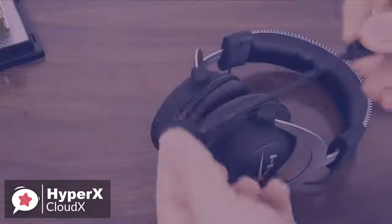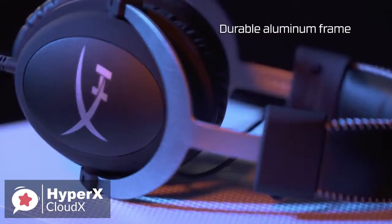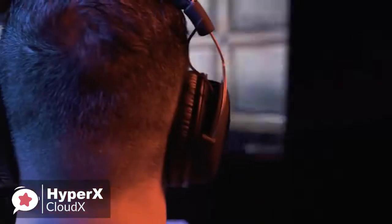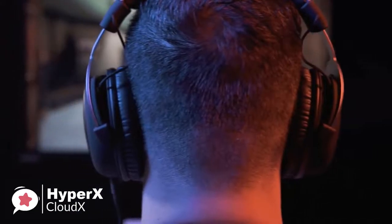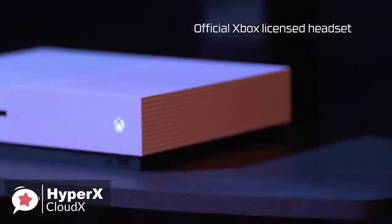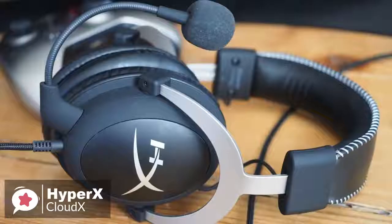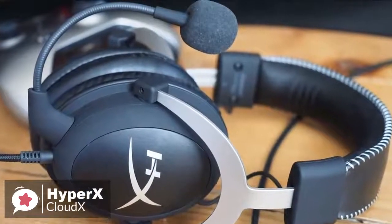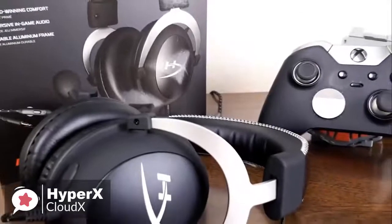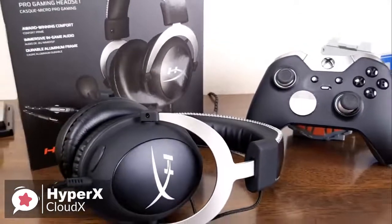We must mention the HyperX headset has a great sound, with voices and sounds being crisp and clear, with enhanced bass reproduction and crystal clear lows, mids, and highs to help fully engage you in your gaming. To conclude, the HyperX is an excellent headset for gaming users that has a very professional feel with lovely attention to detail, whilst remaining extremely comfortable with good audio range and clarity, and it's one well worth checking out.